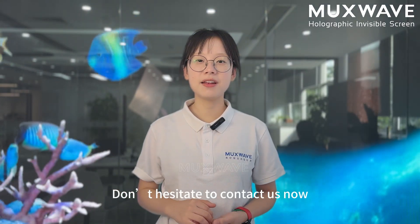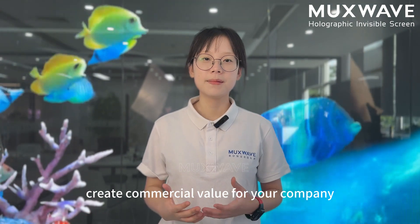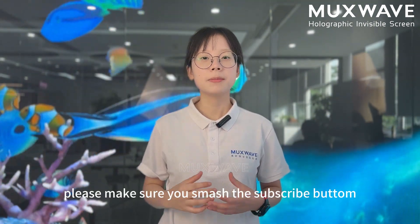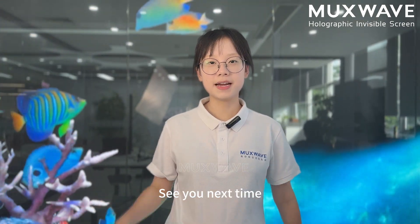Don't hesitate to contact us now — let our master holographic invisible screen create commercial value for your company. Thank you for watching our video, and if you like our video and are interested in our products, please make sure you smash the subscribe button and leave a comment below. See you next time, bye!